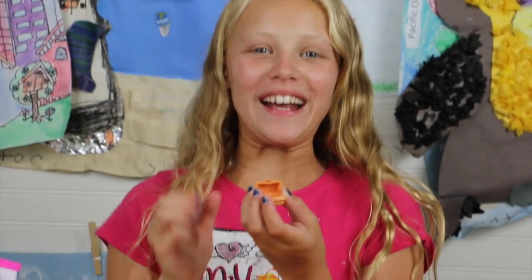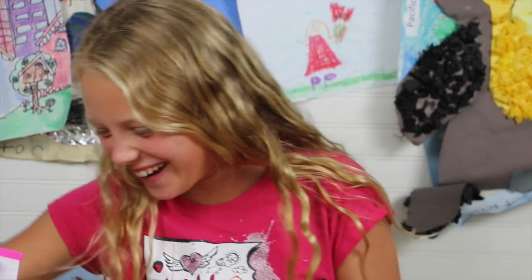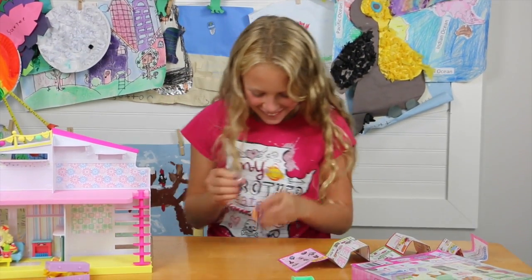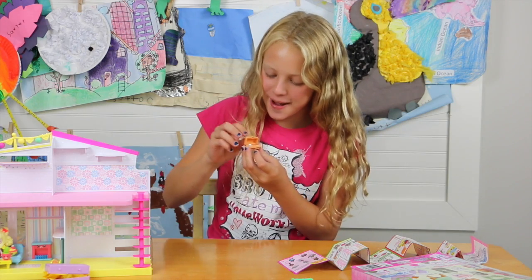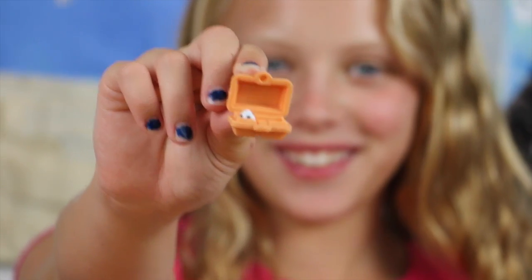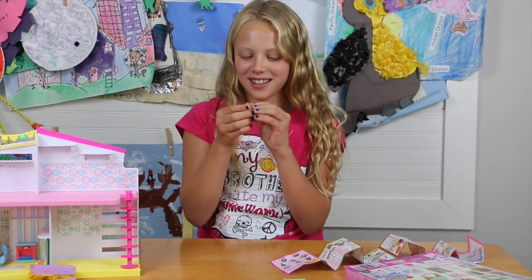Oh my gosh, the egg goes in the carton! That's awesome — this teensy little egg! I'm not going to drop that egg and it's never going to break because it's in the carton. I'll have to use that egg for cookies sometime.